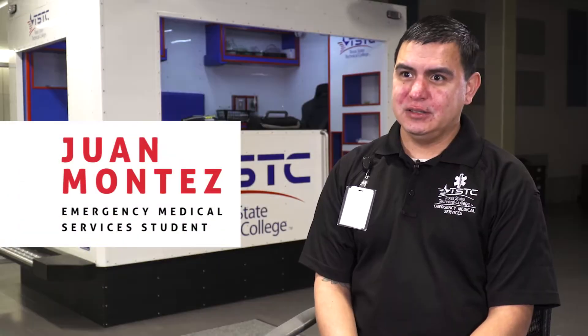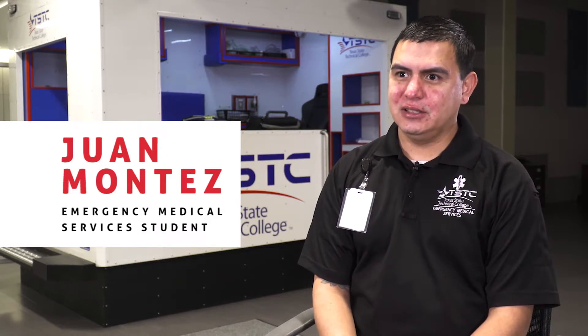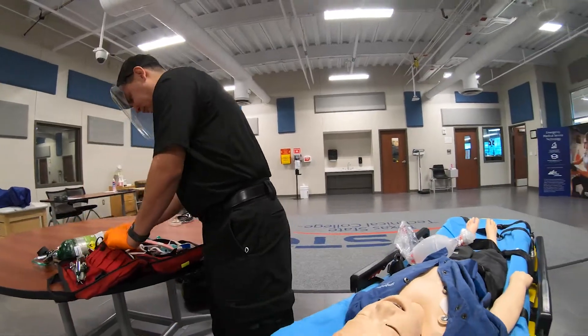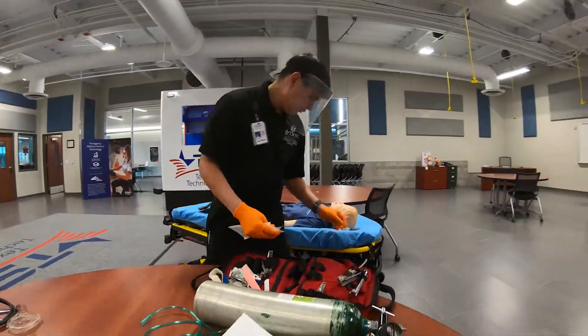My name is Juan Montez. I study advanced level EMS here at TSTC. I have been working in the field for roughly about two years now, so I had a big expectation coming into the school. I had a lot of questions that I wanted answered, and TSTC definitely met that and exceeded that on every level.